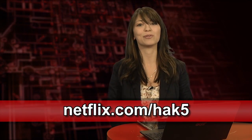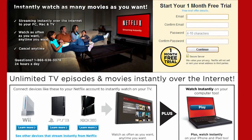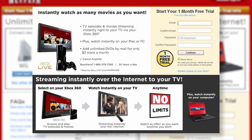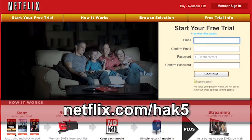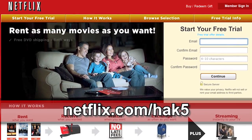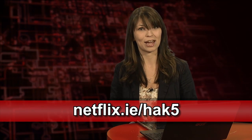Netflix streams TV episodes and movies directly to your home, saving you time and money. Instantly watch unlimited TV episodes and movies streaming directly to your PC, your Mac, or right to your TV with your PS3, Xbox 360, or Nintendo Wii console. For a limited time, get your free trial membership — go to Netflix.com/HAK5 and sign up now. Netflix is now available in the UK and Ireland; viewers over there can get the same free trial as in the US. Just check out netflix.co.uk/HAK5 or netflix.ie/HAK5.